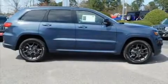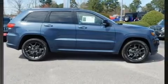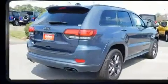The 2019 Jeep Grand Cherokee. It features an automatic transmission, rear-wheel drive, and a refined six-cylinder engine.